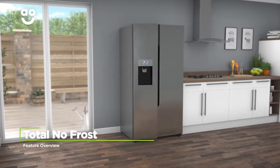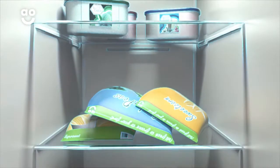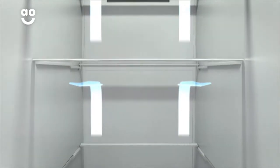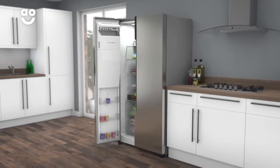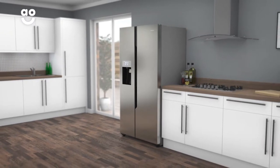This model's total no-frost technology banishes icy buildups in your fridge and freezer. It keeps cool air constantly moving around both cabinets so there's no risk of any ice forming, meaning you'll never have to defrost the freezer again and those fresh strawberries in the fridge will stay juicy for longer too.